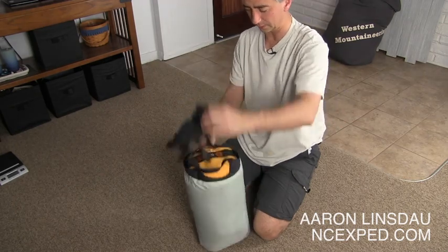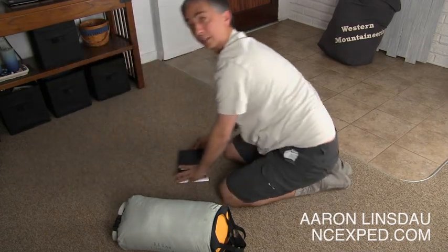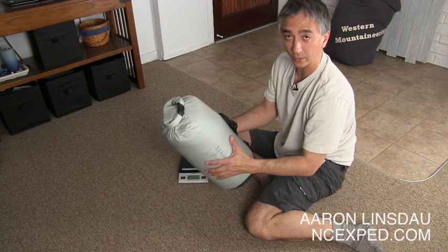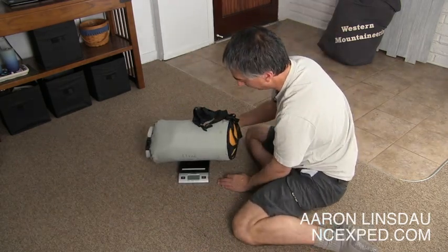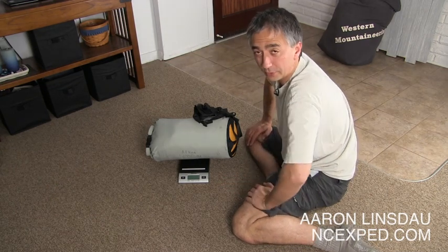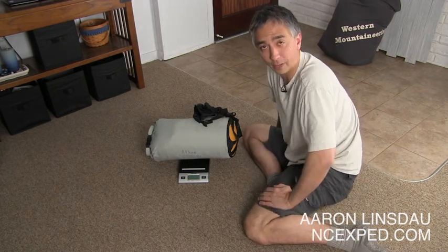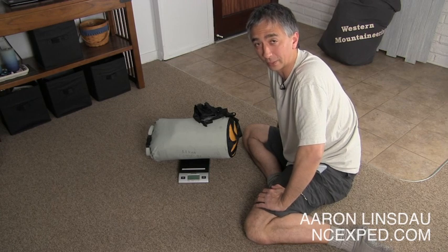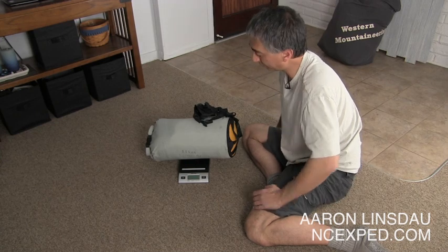How much does the Antelope weigh? Let me get my scale out. The compression sack weighs seven ounces. With the sleeping bag it's three pounds one ounce — so about two and a half pounds. A two-and-a-half-pound sleeping bag will take you down to five degrees comfortably, and I've been down to minus 20, minus 25 with it. It wasn't great, but it definitely works.